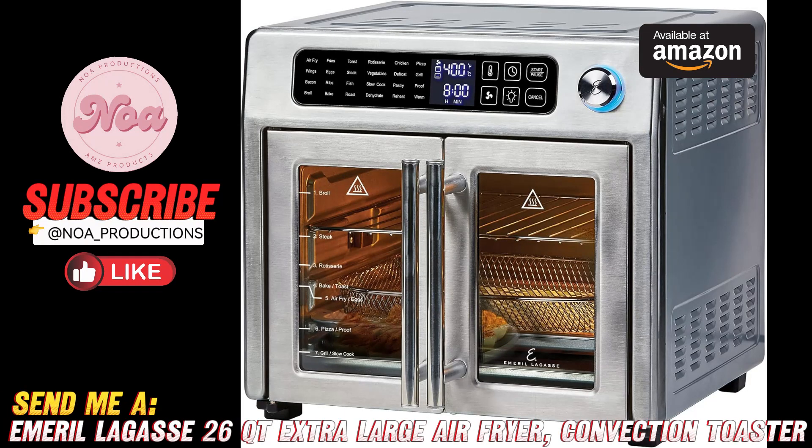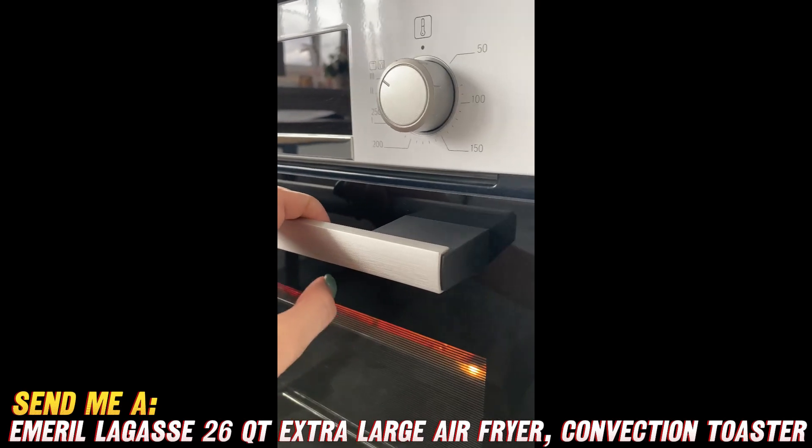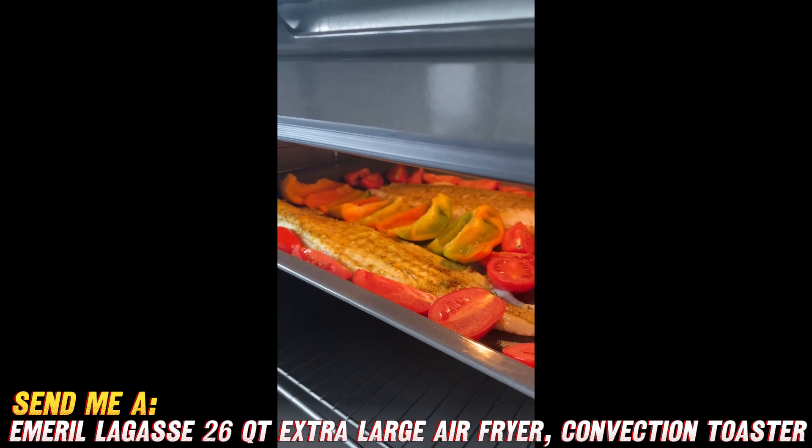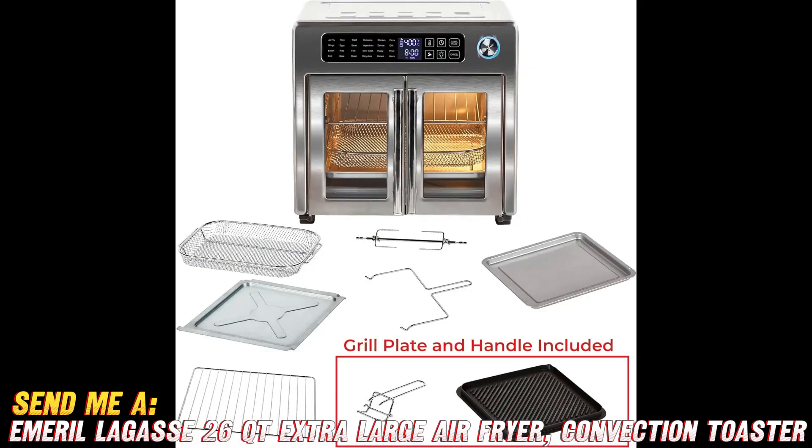Hey everyone! Today I want to talk to you about this awesome extra-large air fryer oven I recently picked up. It's the Emeril Lagasse 26-quart air fryer oven, available on Amazon. I'll include a link in the description below, since that's where I found the best price.